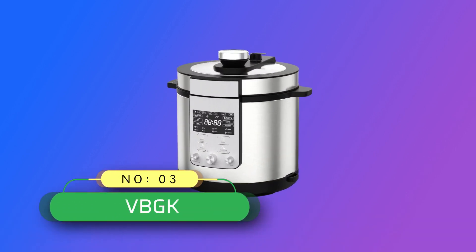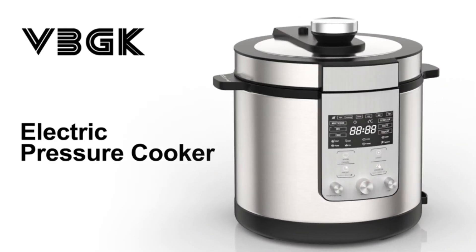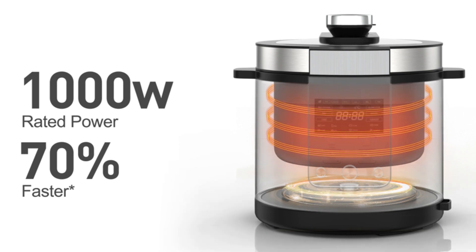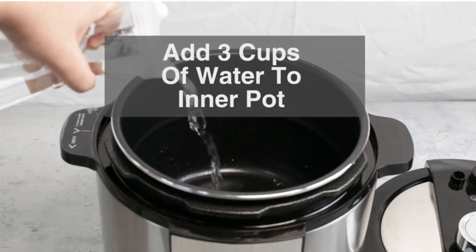Number 3: VBGK Electric Pressure Cooker Made in USA. Features a knob and touch control panel — monitor cooking at a glance with a progress bar on the display. Includes multi-cook, fry, cake, slow cook, jam, yogurt, soup, rice, milk porridge, omelet, stew, steam, noodles, and more.